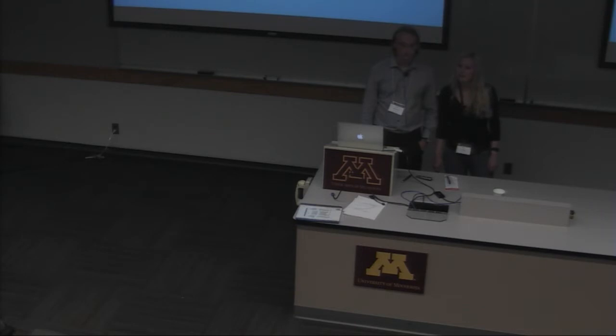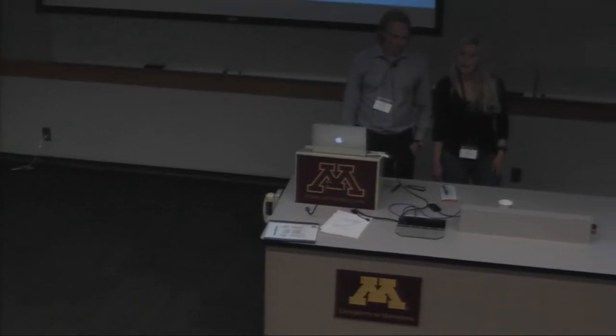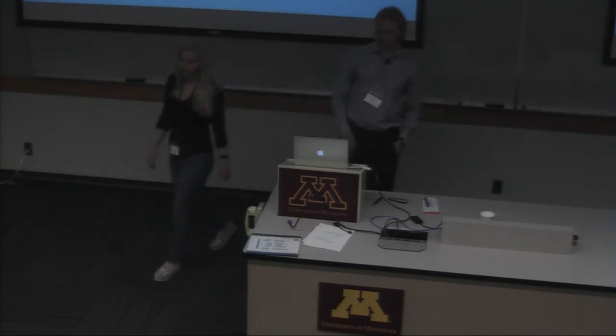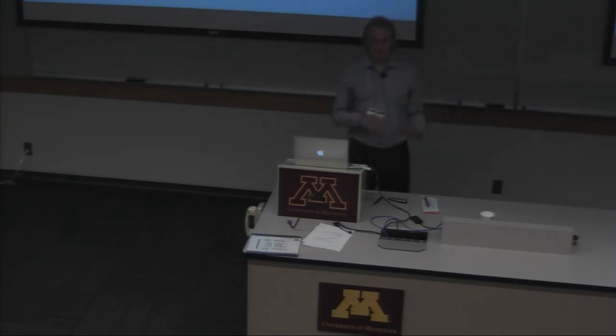Welcome everyone to the second session of the afternoon. Here we have Henry, an undergrad at Princeton University. He has joint work with Pritik, and now he's going to present his work on using BGP to acquire bogus TLS certificates.